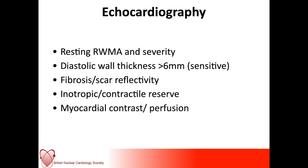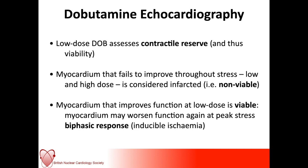We do use dobutamine stress echo fairly routinely. What you're trying to demonstrate is that with low-dose dobutamine you can see some improvement in myocardial function, demonstrating a contractile reserve, and therefore that there must be viable myocardial myocytes within the subtended territory. If myocardium fails to improve throughout the entire study, we conclude there is no viability. But the classic marker of viability by dobutamine stress echo is a biphasic response — an initial improvement followed by a worsening of function.